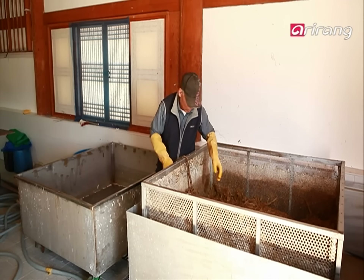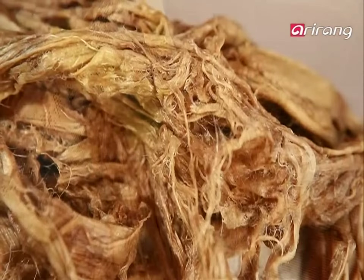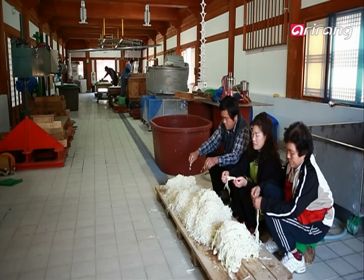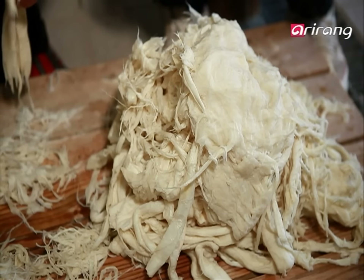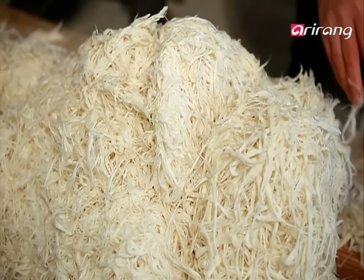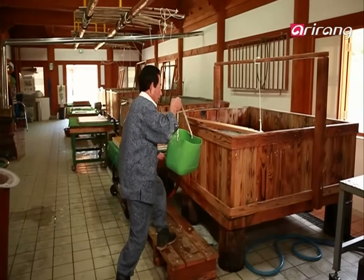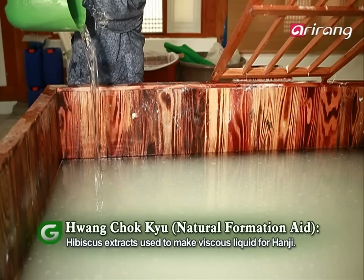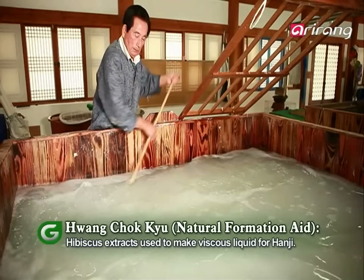For hanji, only the inner bark is used. From steaming to drying to discarding waste materials, hanji requires a series of manual labor. Its manufacturing process is complex and slow. For this reason, it was once called petji, meaning paper treated a hundred times. Unlike other types of paper, which discolor and decompose, hanji weathers all. Its second main ingredient is said to be key to hanji's lasting quality.